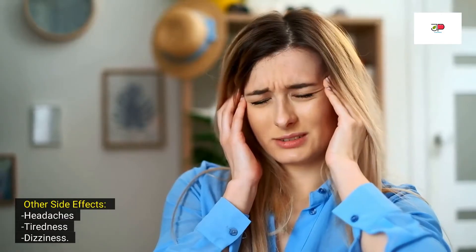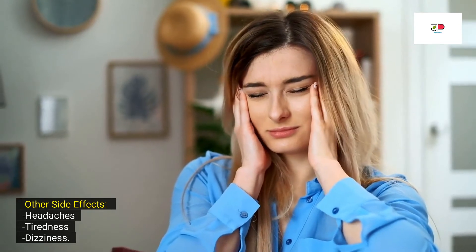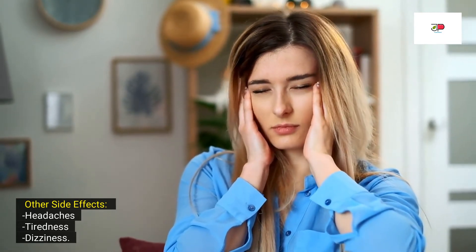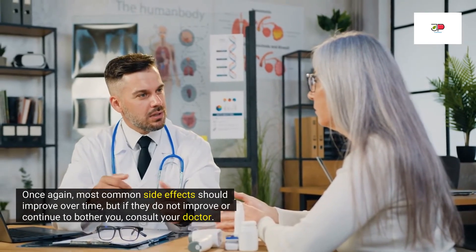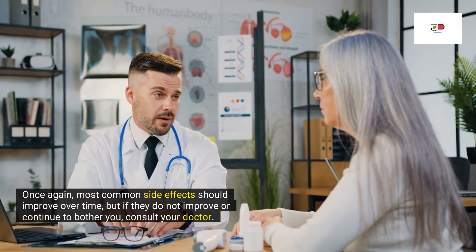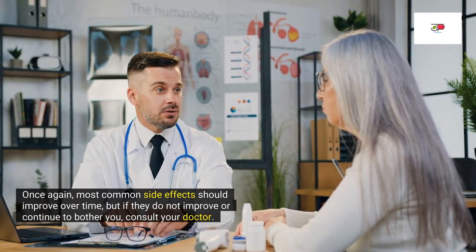Other side effects of Wegovy include headaches, tiredness, and dizziness. Most side effects should improve over time, but if they do not improve or continue to bother you, consult your doctor.